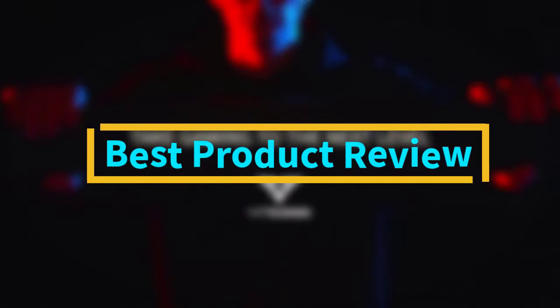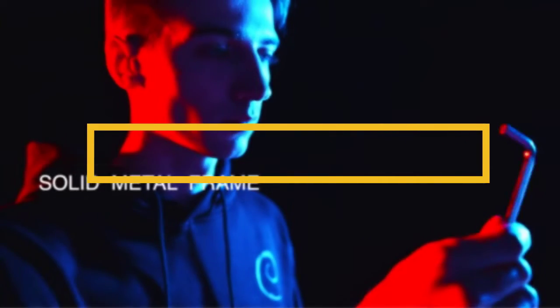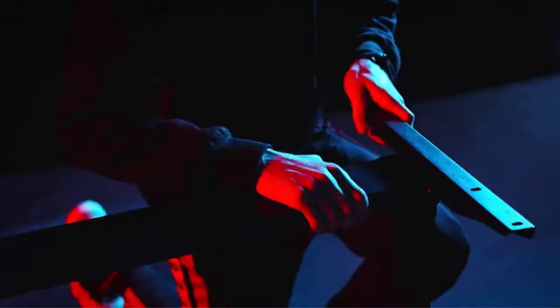Hello viewers! Welcome to Best Product Review. Today, we are here with some of the best gaming desks that work quite well.